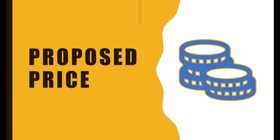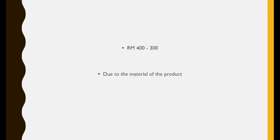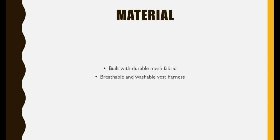This is our proposed price for this product. The selling price will range from 300 to 400 ringgit Malaysia, due to the quality of the material. It is built with a durable mesh fabric that will last long. The mesh on this vest harness is also very breathable and washable.